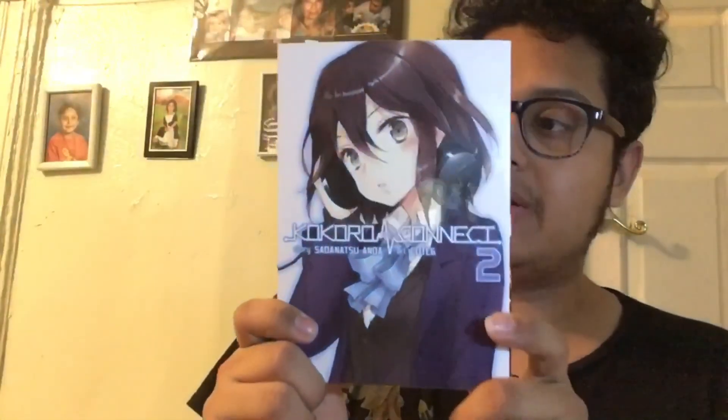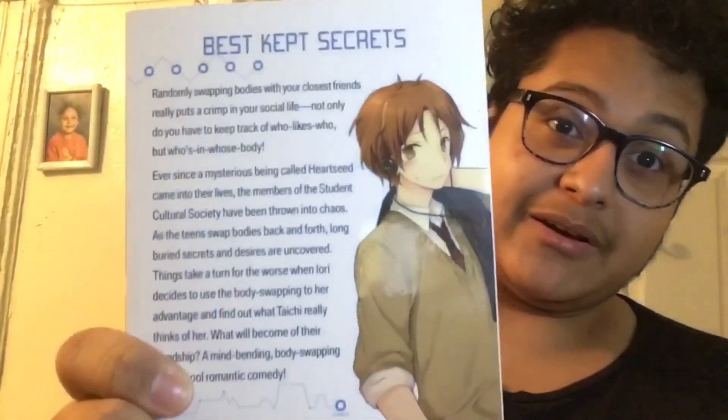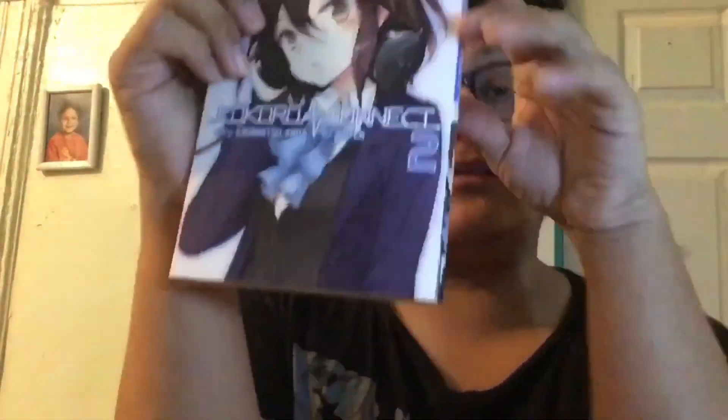The last book is the second volume of Kokoro Connect — ooh, things are starting to look worrisome. I'm very excited to start this manga. I'm a little sad because I also ordered what I think was the second book of A Song of Ice and Fire — not the first — so I'll have to buy the first book before I can start that series.